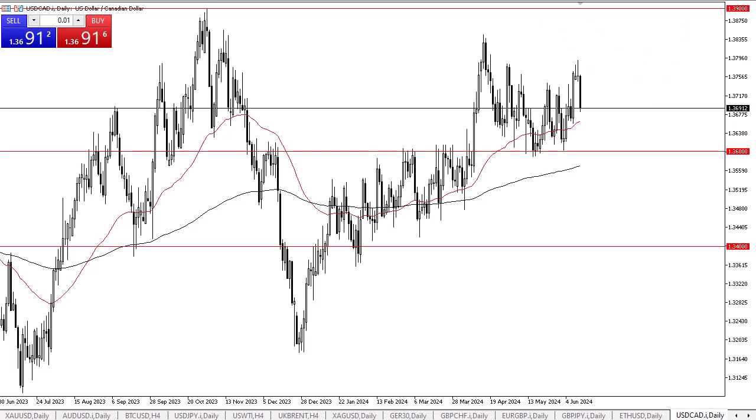From Daily Forex, this is Chris taking a look at the U.S. dollar against the Canadian dollar. We have seen the U.S. dollar plunge against the Canadian dollar during the trading session on Wednesday after the CPI numbers came out lighter than anticipated in the United States. It's also worth noting that we formed a couple of shooting stars in a row, which suggested that we were likely to pull back.